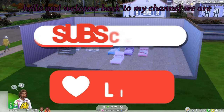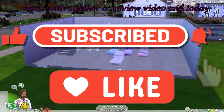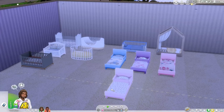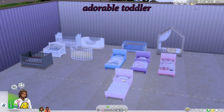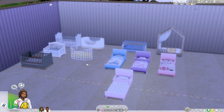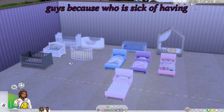Hello and welcome back to my channel. We are back with another CC review video, and today we are going to be reviewing just a few adorable toddler and infant beds that I thought were pretty great and I thought I would just show you guys.